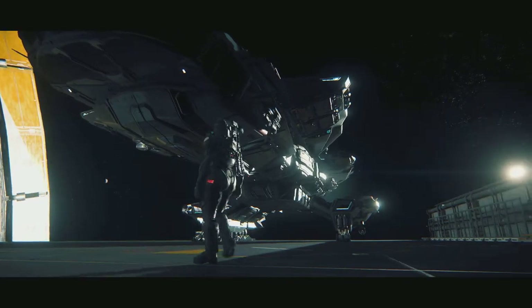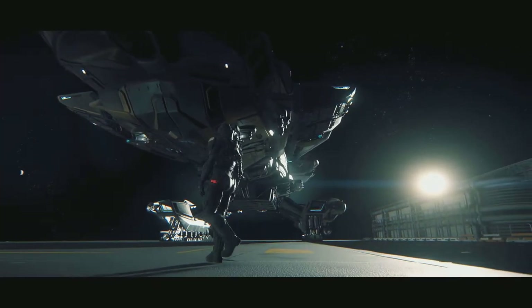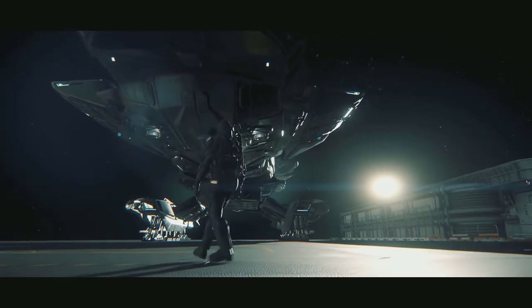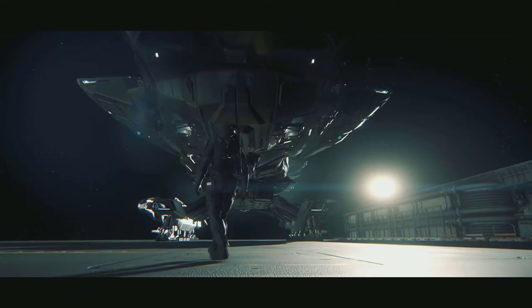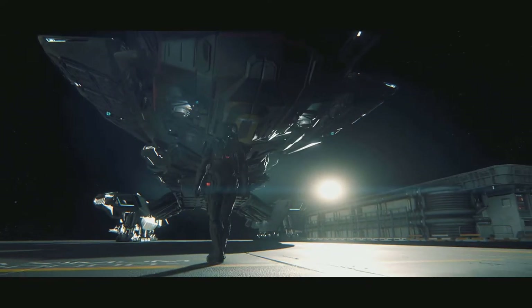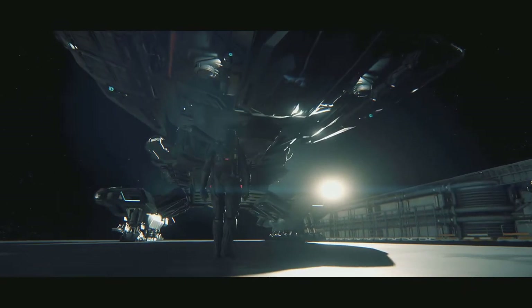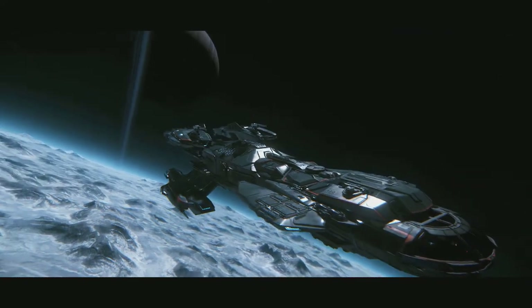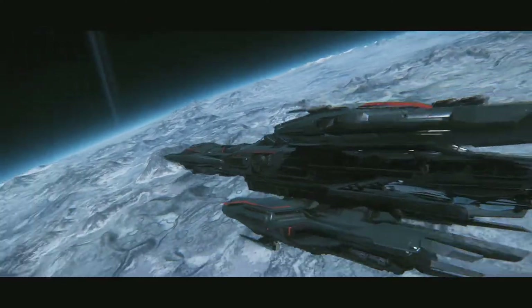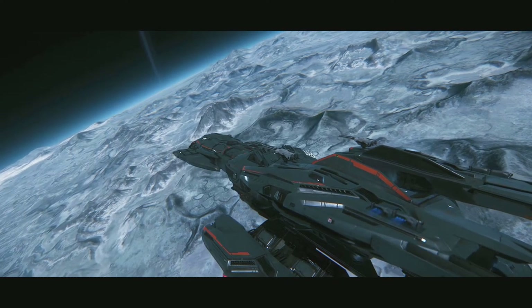The Constellation Aquila has been a staple of the Star Citizen pledge store for a while as one of the larger ships that backers could purchase regularly. We know that prices for ships will increase as we get closer to a full release. It made sense that as more features came into the ships, more capabilities are being purchased.